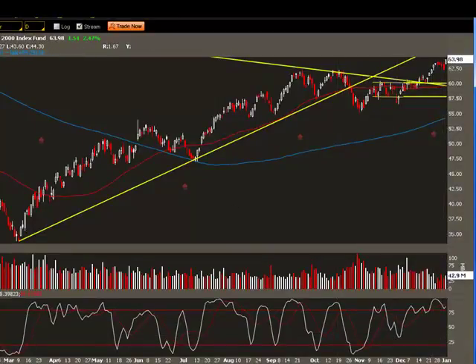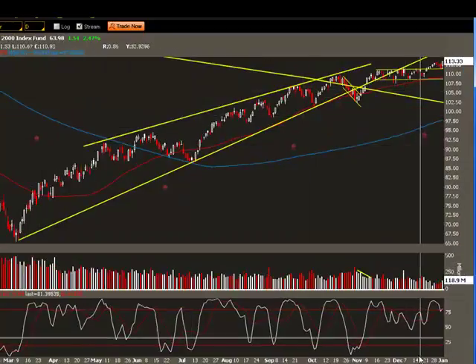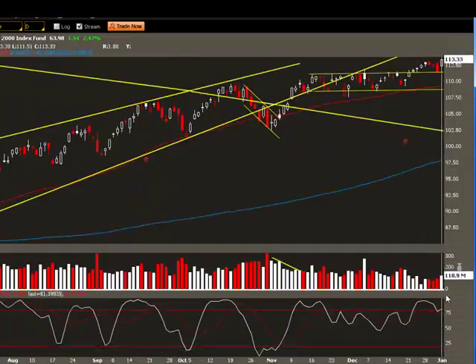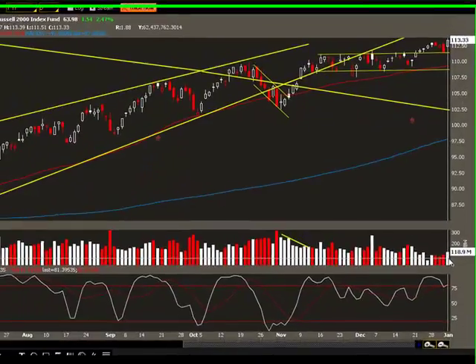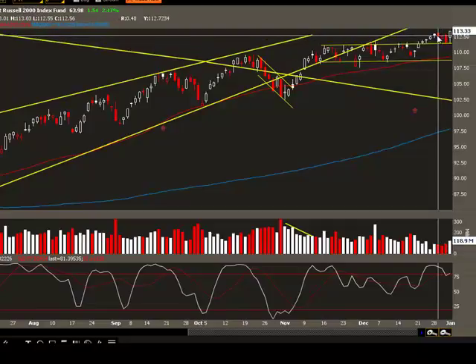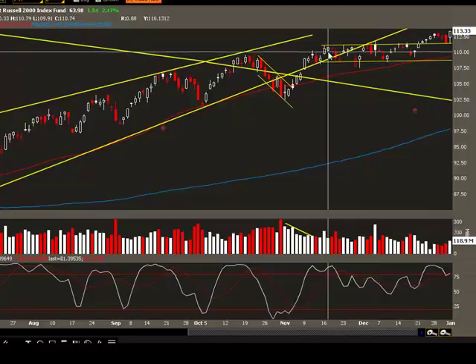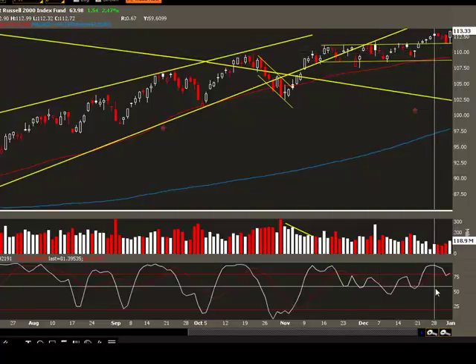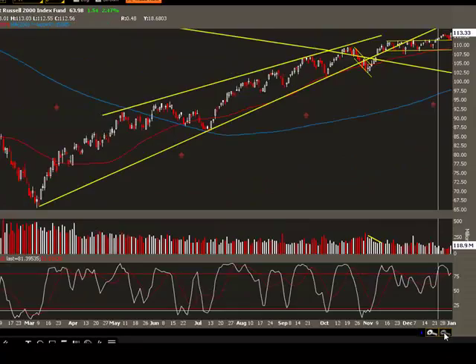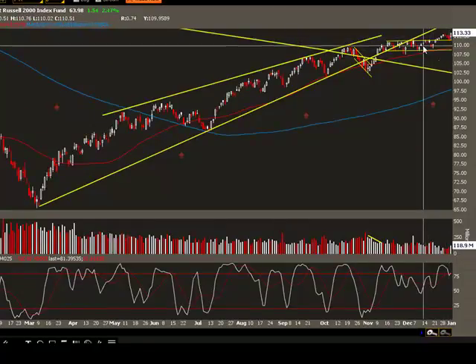The market started moving up and the ETF SPY, which is the S&P 500 ETF, also had a very good day. It has 118 million shares and there's a white candle right after the holidays. It has clearly broken out from its consolidation pattern over the past six weeks and is bound to go higher from here — that's what the charts are telling us. The market is trying to move higher rather than go down.